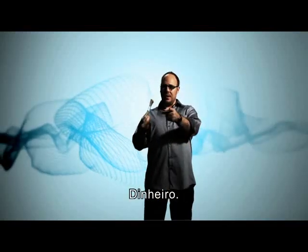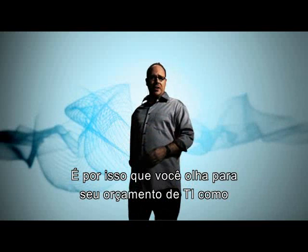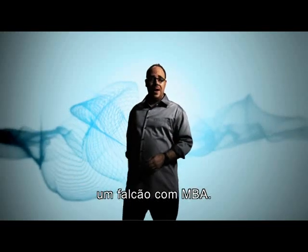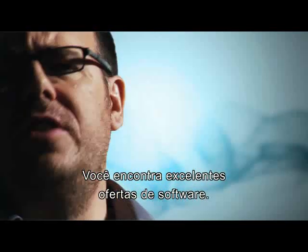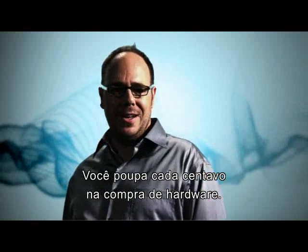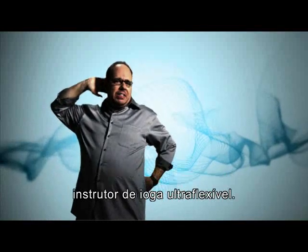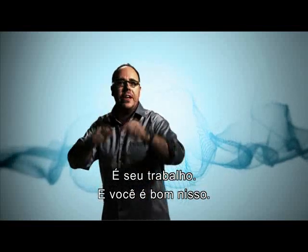Money. It's what makes the world go round. That's why you watch your IT budget like a hawk with an MBA. You know what I'm talking about. You find great deals on software. You squeeze every last nickel out of your hardware. You can stretch your budget like a double-jointed yoga instructor. Well, it's your job, and you're good at it.